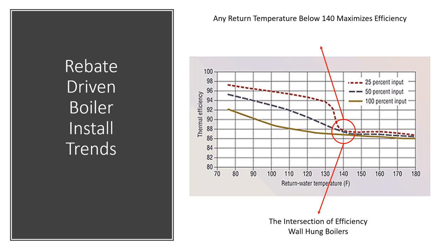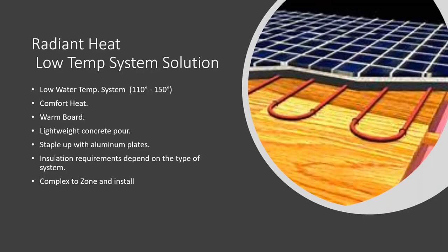To achieve the posted efficiency with low water temperatures, radiant heat is one option — a low water temperature system operating at roughly 110 to 150 degrees. It's a comfort heat many people speak highly of. You can use warm board, a lightweight concrete pour, or staple-up with aluminum plates. There are insulation requirements depending on the system type, and it's complex to zone and install.